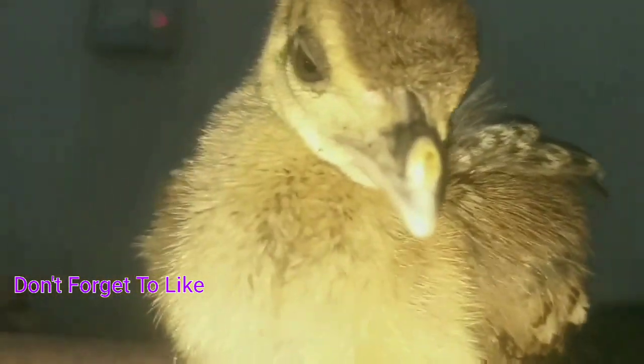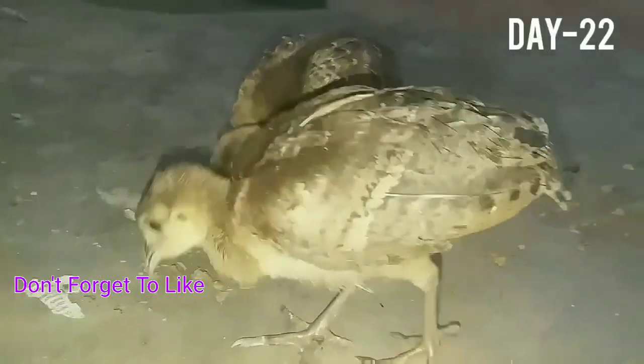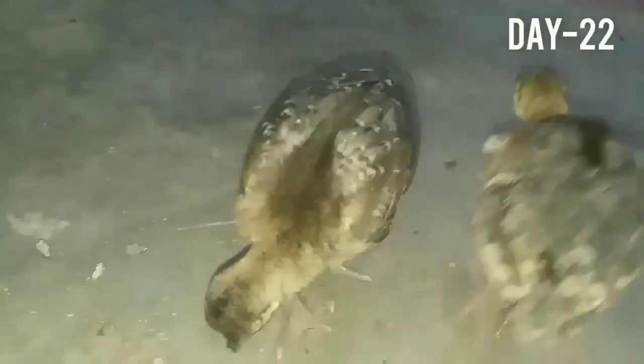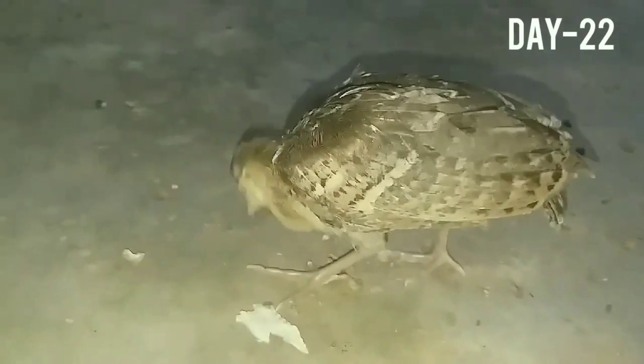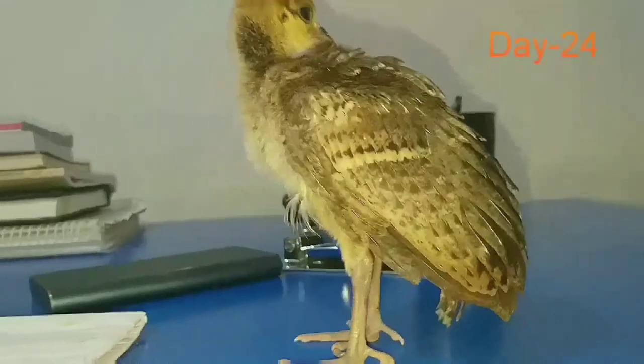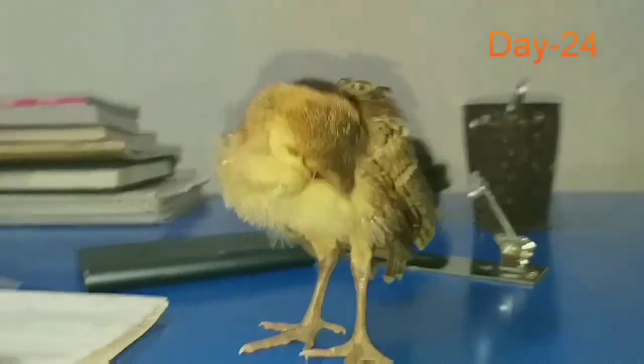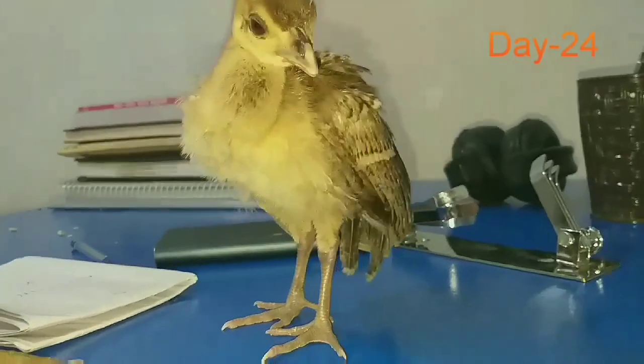All peachicks have the same coloration for the first few weeks of their lives, but after four or five weeks of growth you can identify whether it is male or female. Male peachicks tend to have longer legs than their similarly aged female counterparts, and they will also have slightly darkened feathers on their chest.